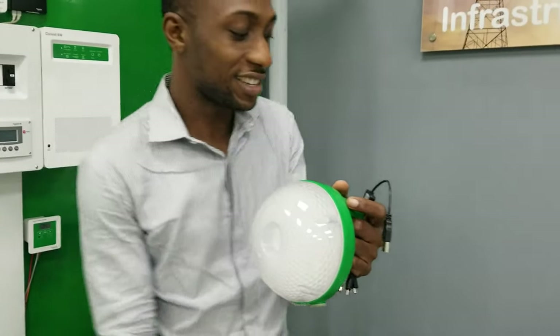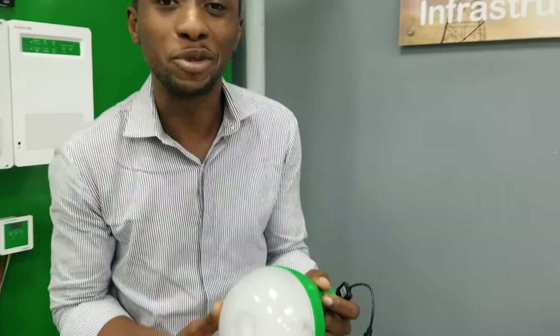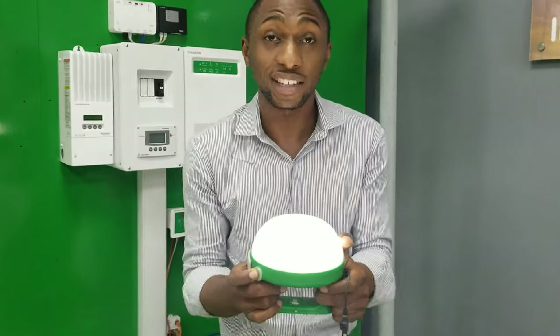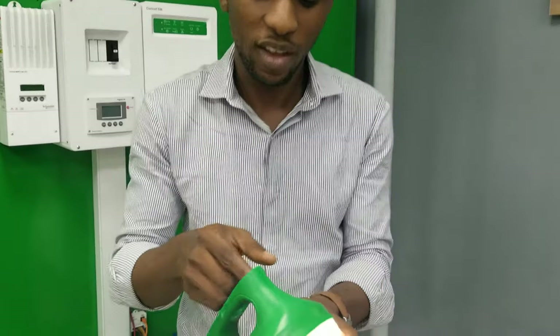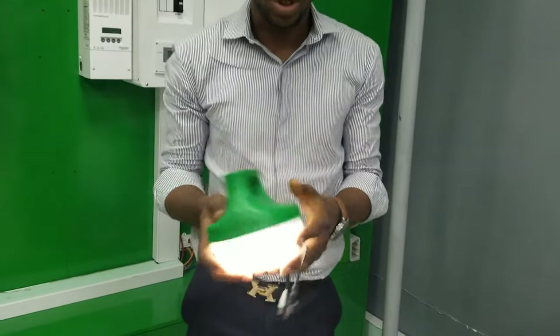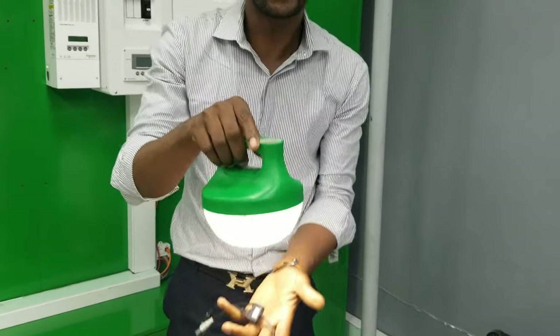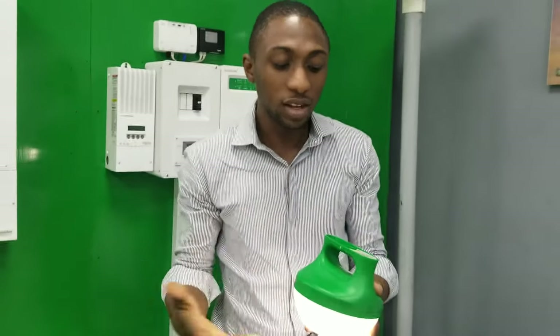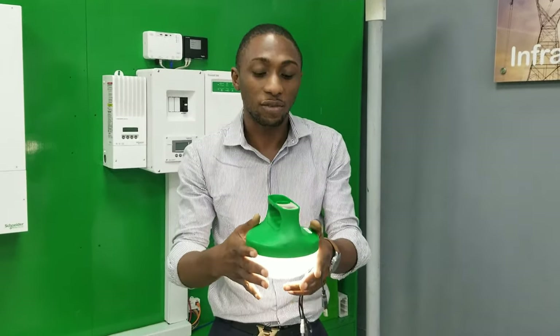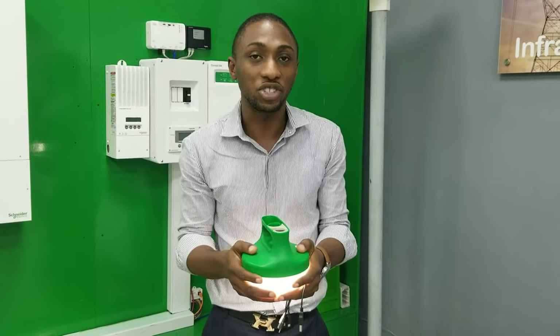Today I'll be discussing two essential phenomenal products. First is the Mobia Lantern — you can also call me the Mobia guy. This baby here is 170 lumens. It's very bright and it's known for its robust nature. It's very strong and very durable. Sometimes it can even float on water, so in riverine areas people put this product on the water for fishing. People use it also for fishing applications.